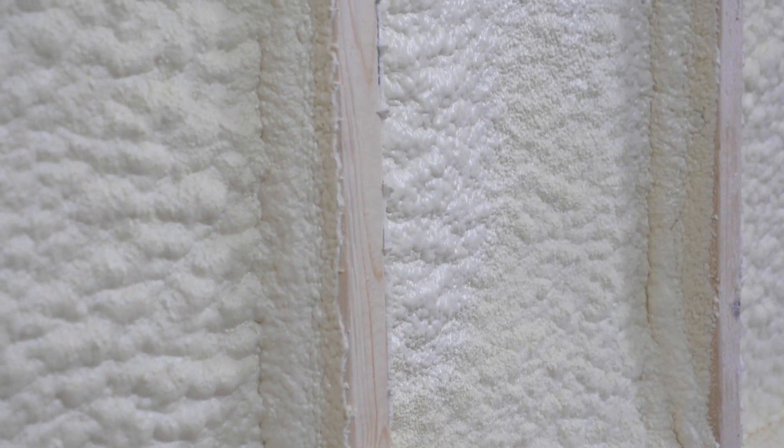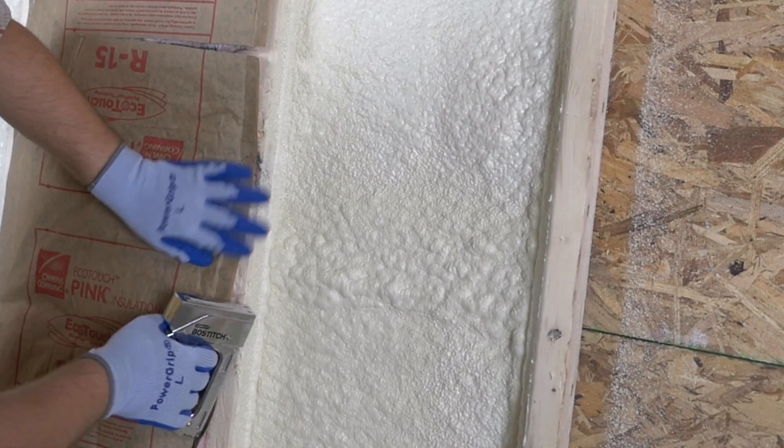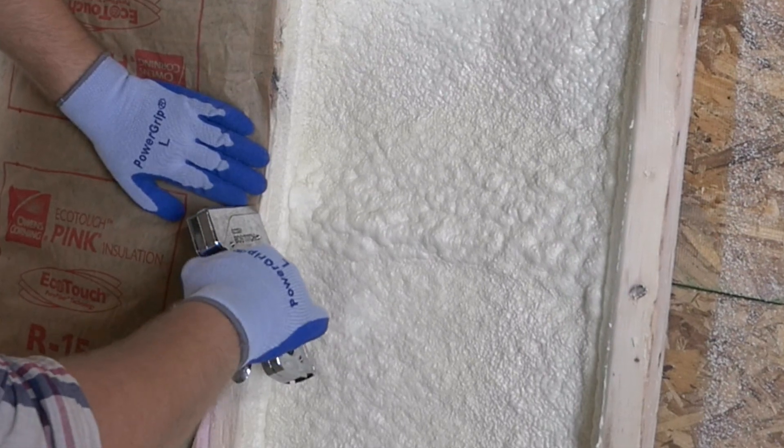This hybrid model could work if done properly; however, many contractors suggest this method to cut costs and apply the closed cell foam at less than the two inches required to create an air seal, causing problems in the future.